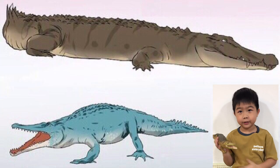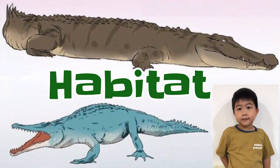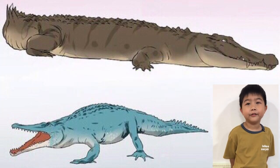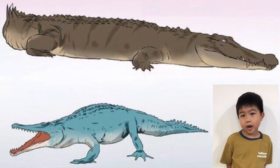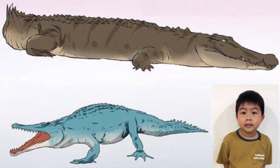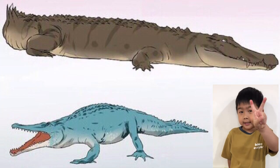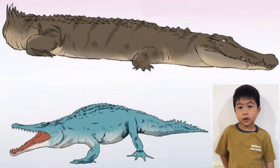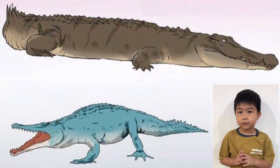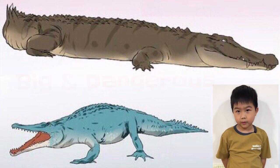First, the habitat: the saltwater crocodile lives in the sea, and the freshwater crocodile lives in lakes or rivers. Second, the saltwater crocodile is bigger and more dangerous than the freshwater crocodile.